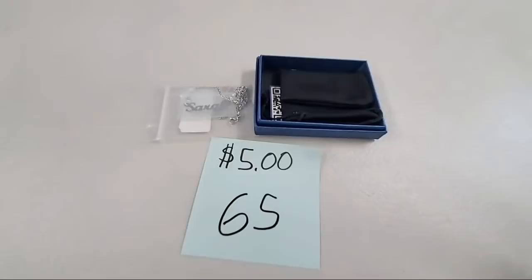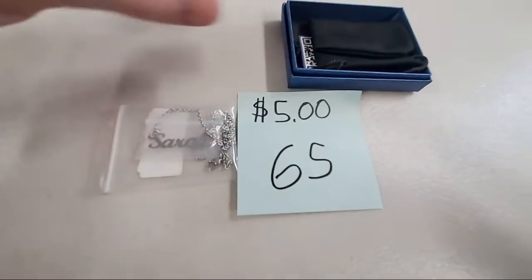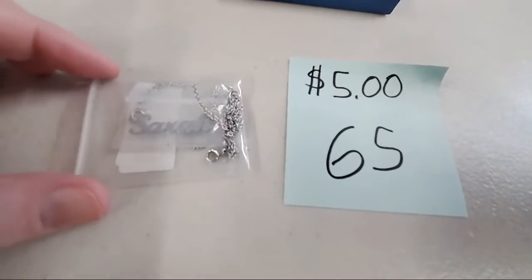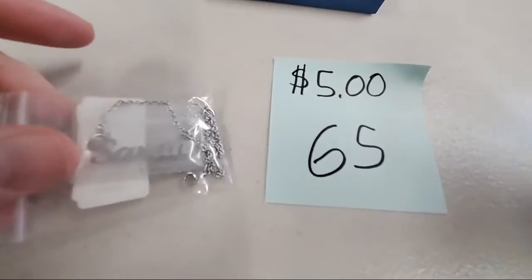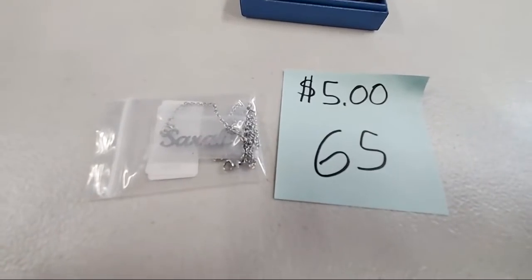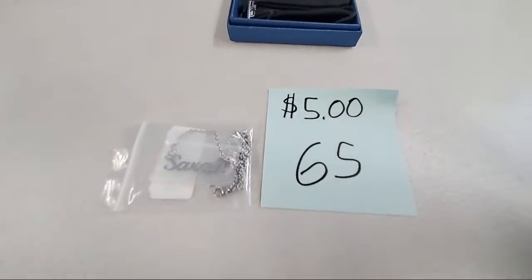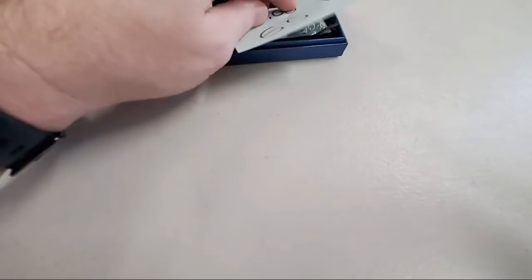Sweet Sarah Kay, we found your necklace — look at this, it's a really pretty silver Sarah name necklace in nice cursive script. Number 65, $5. It's gone already. Ronnie Kay got it — Ronnie has a Sarah in his life.